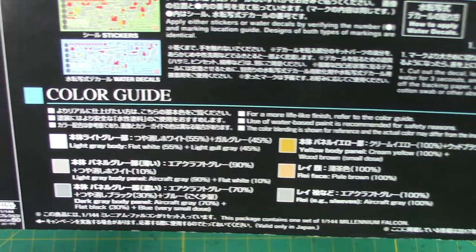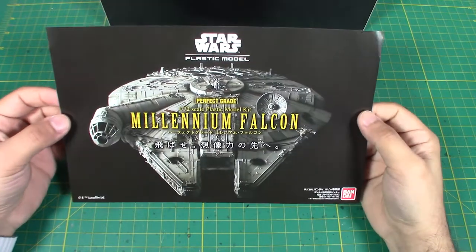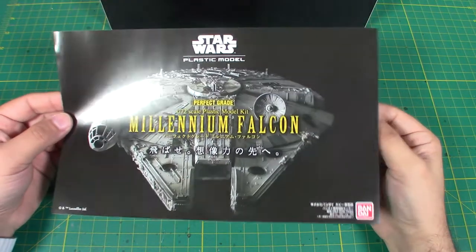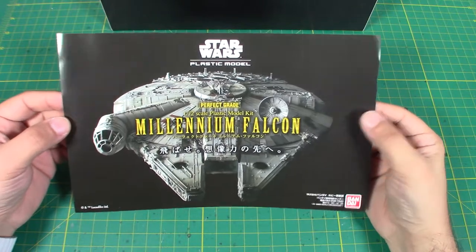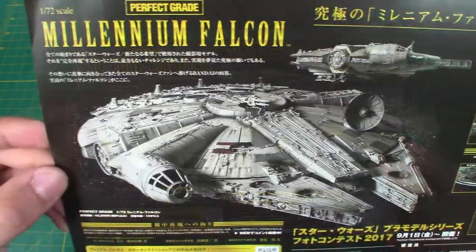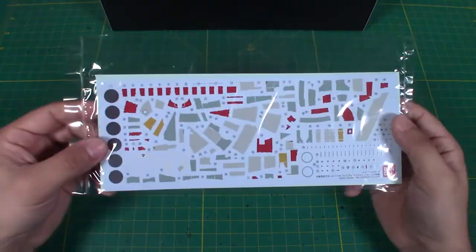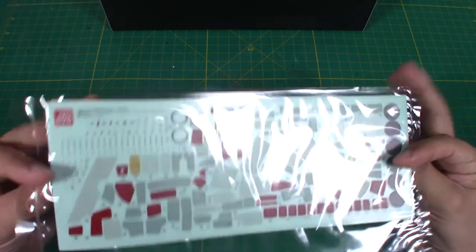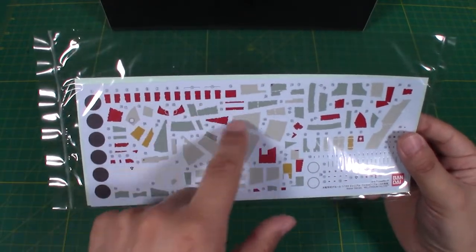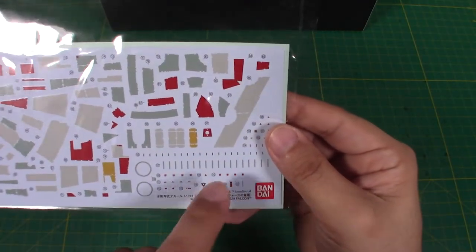There's also a color guide if you want to mix your own paints — I know I'm gonna paint it, just don't know if I'm gonna mix them yet. Next out of the box is an advertisement for the Perfect Grade Millennium Falcon — if you like this kit, there's a bigger one. I'd need such a big display case for that, though it would be awesome to build. Here we have the decals and the sticker sheet. I'll probably use the decals but end up painting most parts in myself, with the stickers reserved for the finer details.